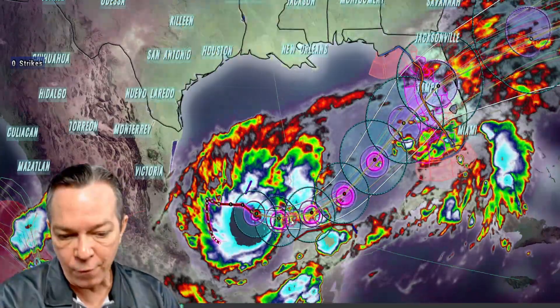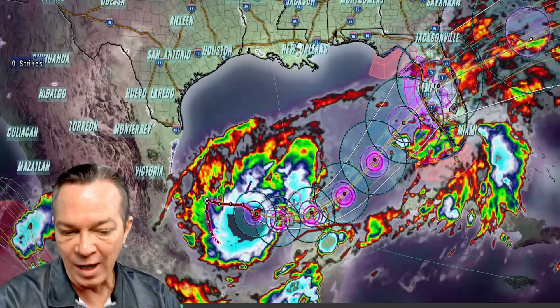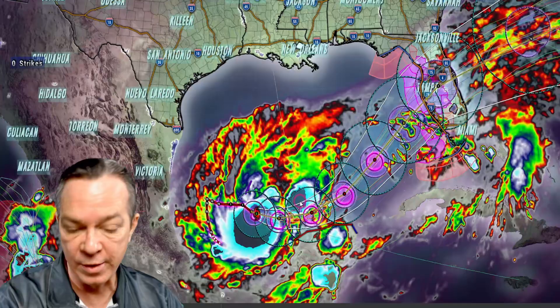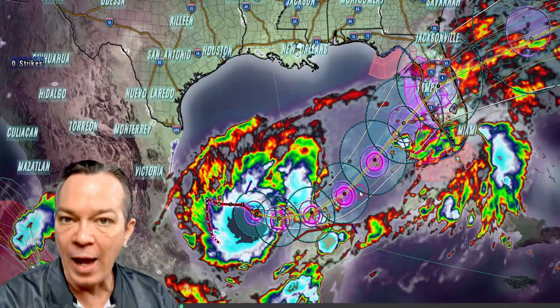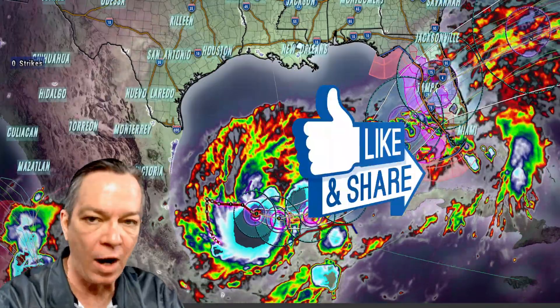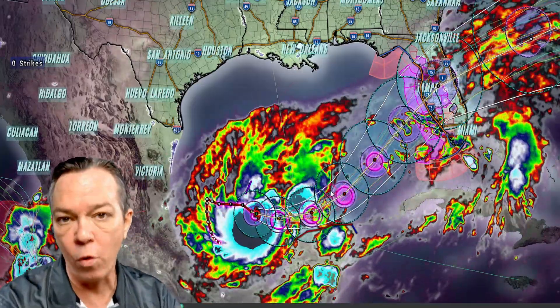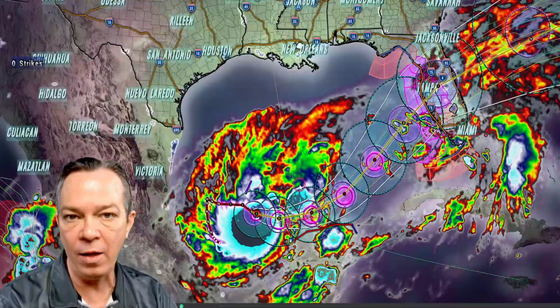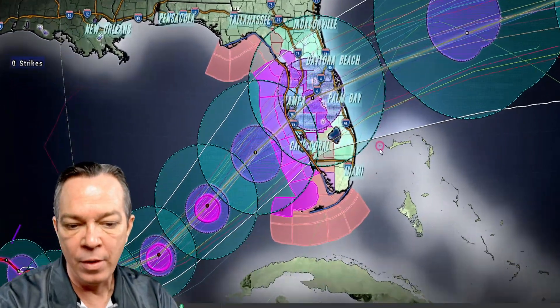Hey, happy Monday everybody. Mark again here with Weatherman Plus. Look right here in front of it — it's getting a lot of convection. That's what that blue is: convection. You can see a lot of convection on the storms in front of this system. All that's going to group together and then it's going to start rapid intensifying again. They still have it going to a Cat 4; it did not show a five now.